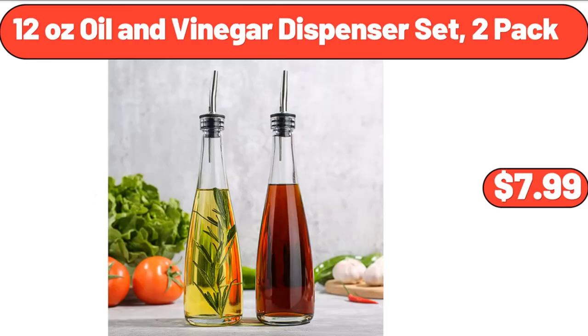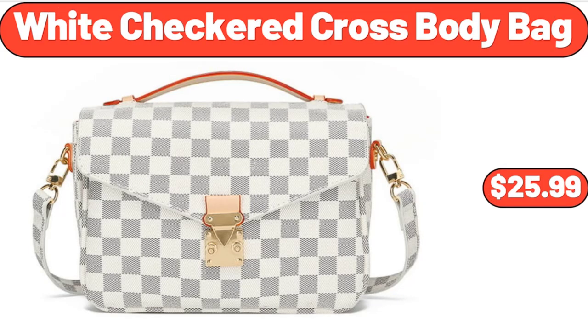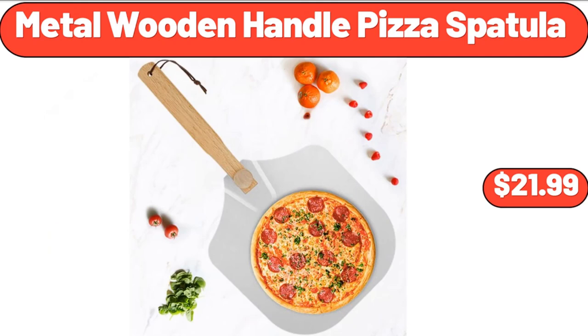12-ounce oil and vinegar dispenser set, 2-pack, $7.99. Digital kitchen scale, $11.76. White checkered crossbody bag, $25.99. Metal wooden handle pizza spatula, $21.99.